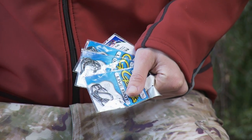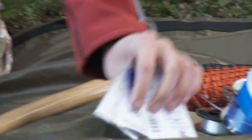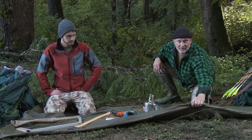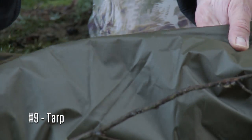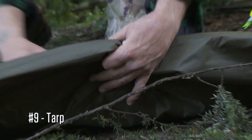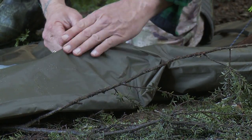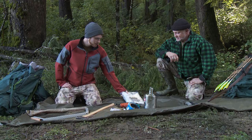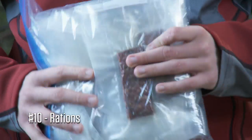Our next item is a quality all-weather tarp — you absolutely want to have this. It shelters you from wind and rain, and it rains here a lot, so that's probably going to save us until we get our permanent shelter built.